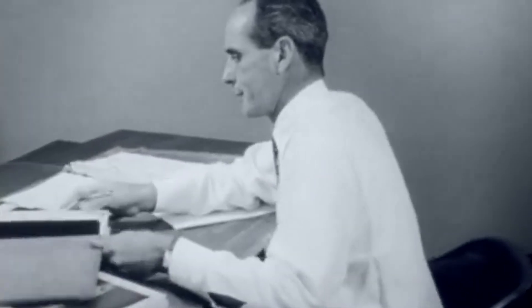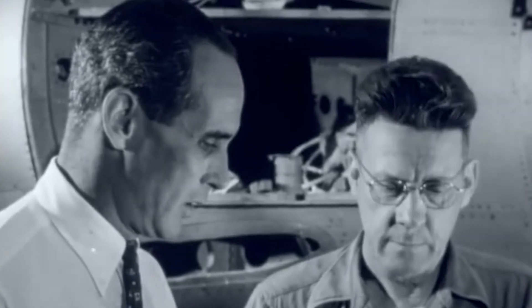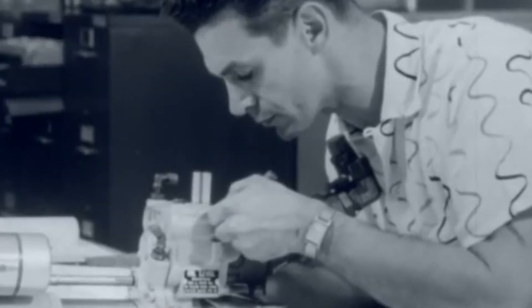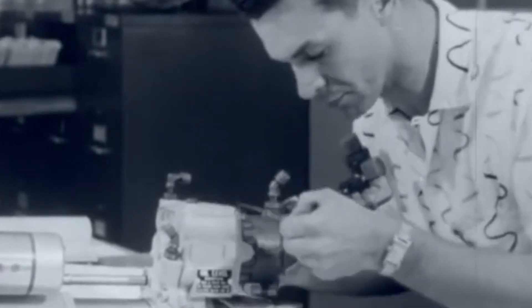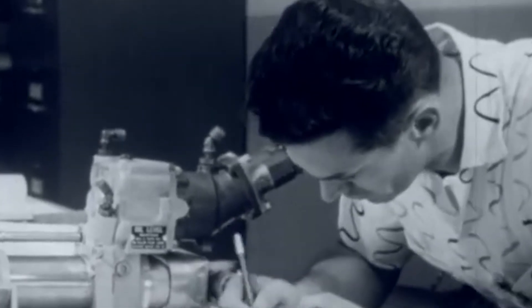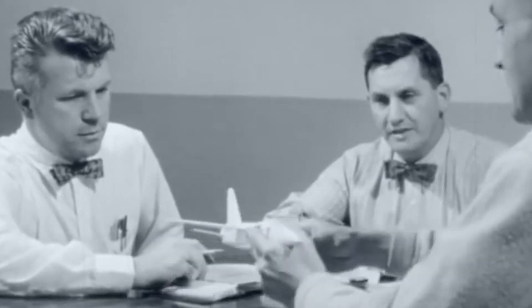At a time when there was no defense budget for a new trainer model, Walter Beech decided to set forth a private venture to create an economical alternative to the North American T-6 SNJ Texan. Throughout the 1940s, the US Air Force and Navy, as well as the United Kingdom, used it for primary training. Thus, Beech conceived an easier-to-fly trainer for the post-war era, based on the Model 35 Bonanza.